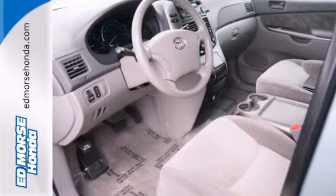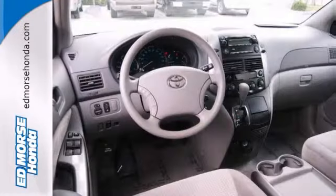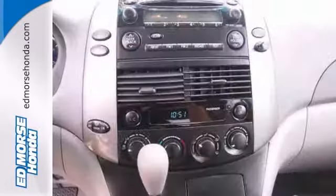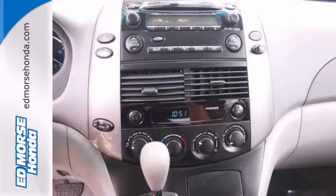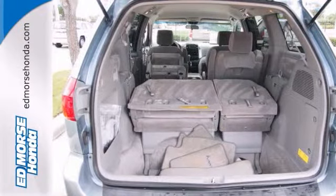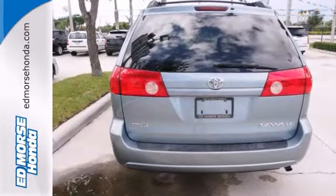Enjoy comfort and a seat with rear air conditioning. There's no need to worry with great safety features like anti-lock brakes and stability control. The rear seat folds down for more room.